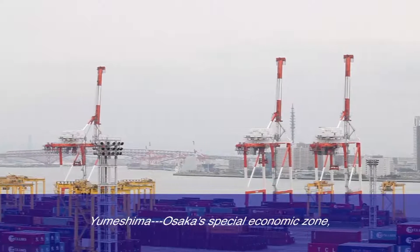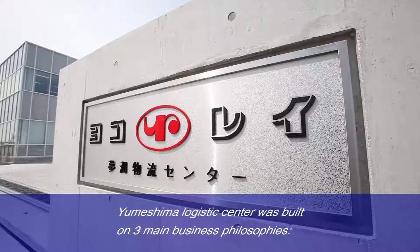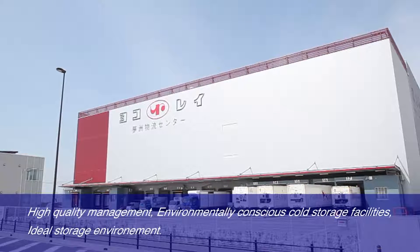Yumeshima, Osaka's special economic zone at the crossroads of logistics flow in Osaka's economy. The Yumeshima Logistics Center was built on three main business philosophies: High Quality Management, Environmentally Conscious Cold Storage Facilities, and Ideal Storage Environment.